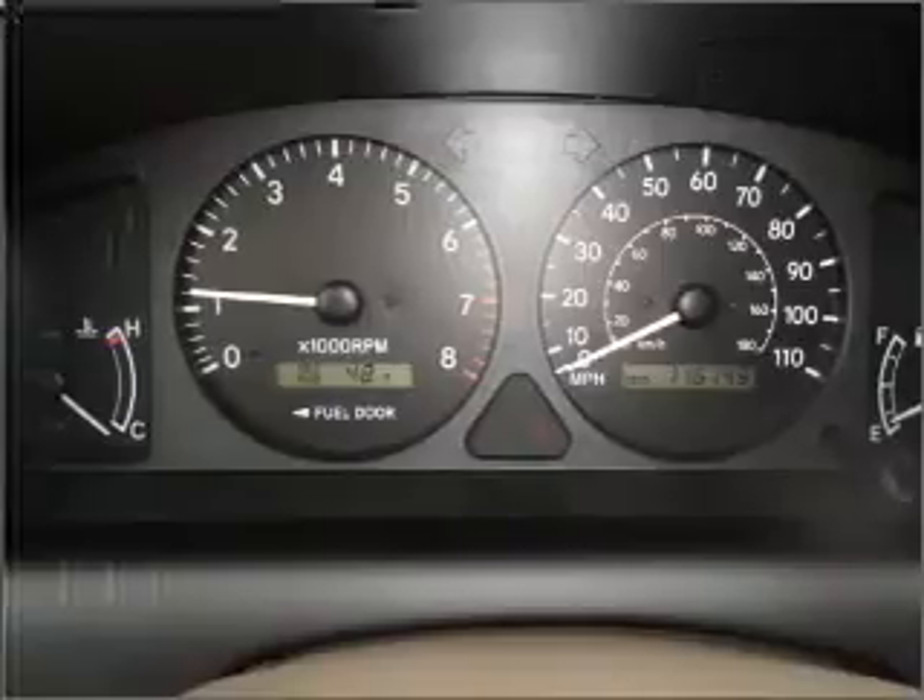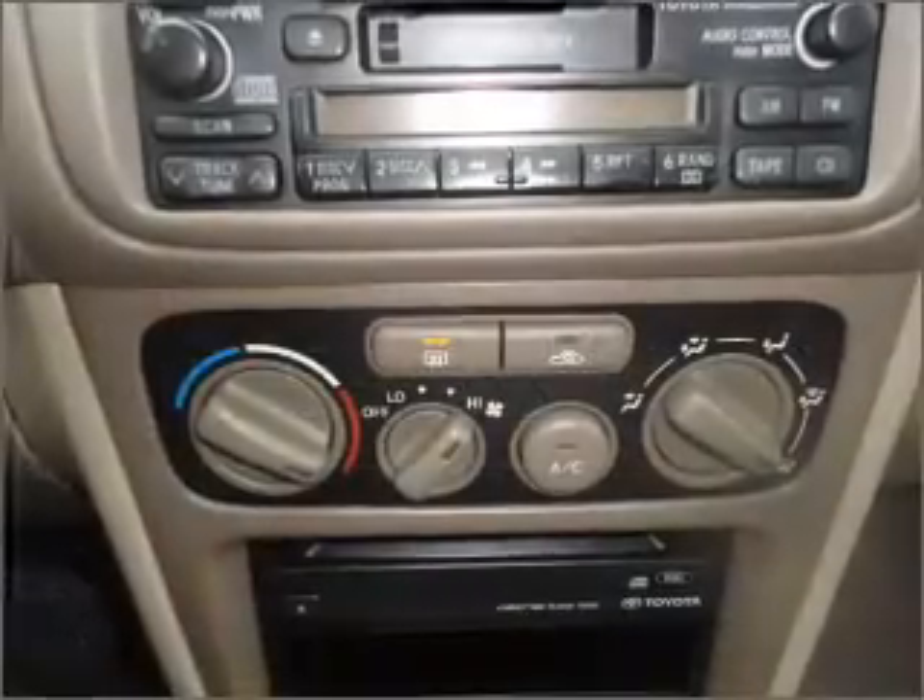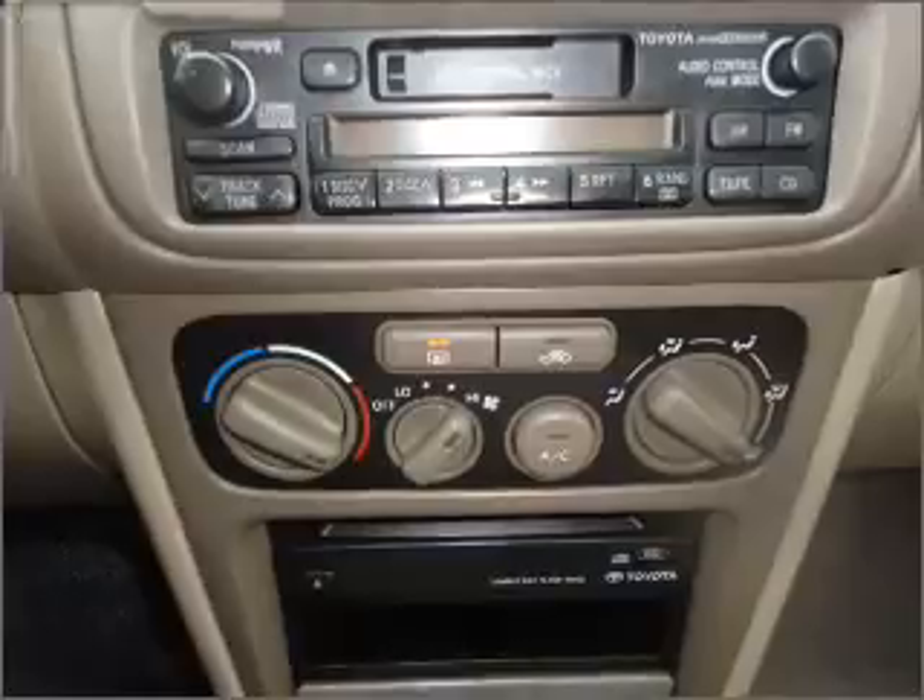Air conditioning, power door locks, power windows, power steering, cruise control, power mirrors, and AM-FM stereo.